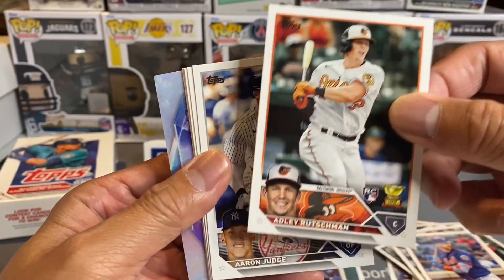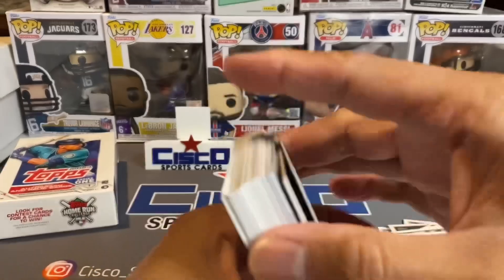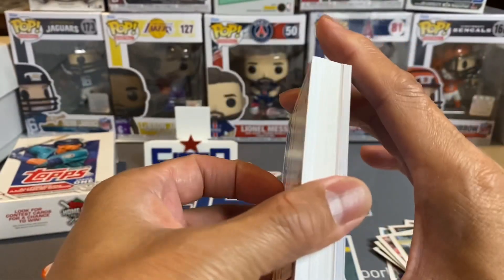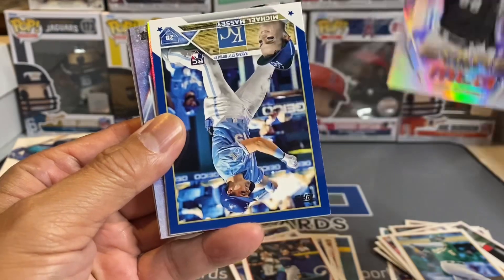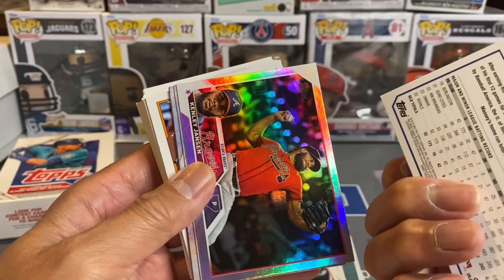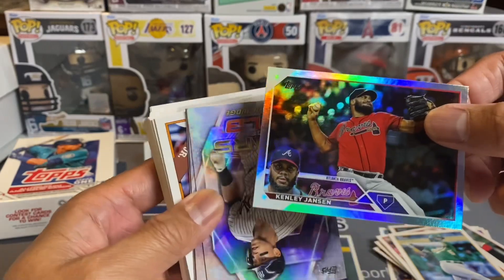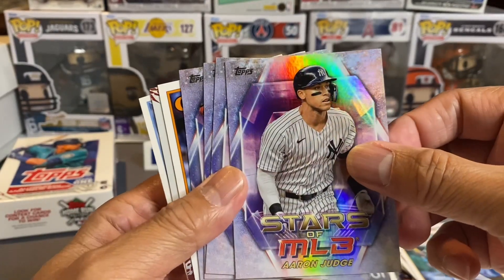Adley Rutschman — the Gold Cup — all rise everyone, Judge! Okay, here we go. Stars of the MLB, we got Luis Robert. Okay, then we've got a Michael Massey rookie. Okay and we've got a Kenley Jansen insert. Oh, Judge — Stars of the MLB!